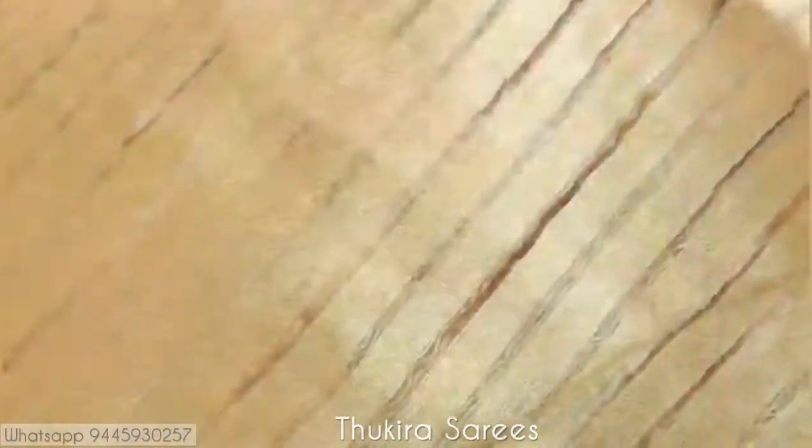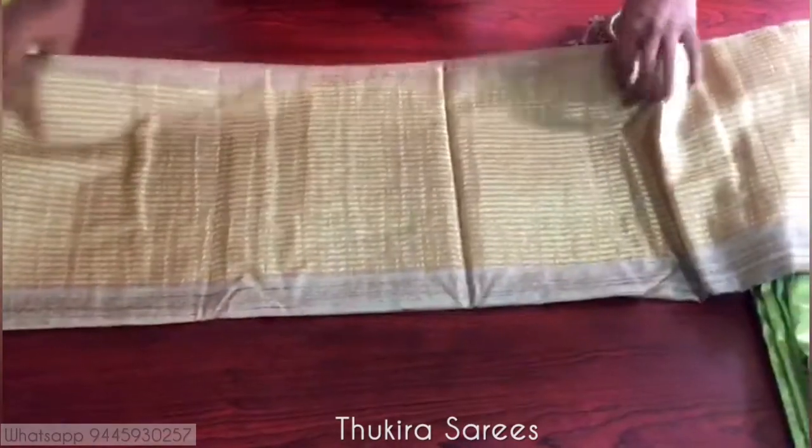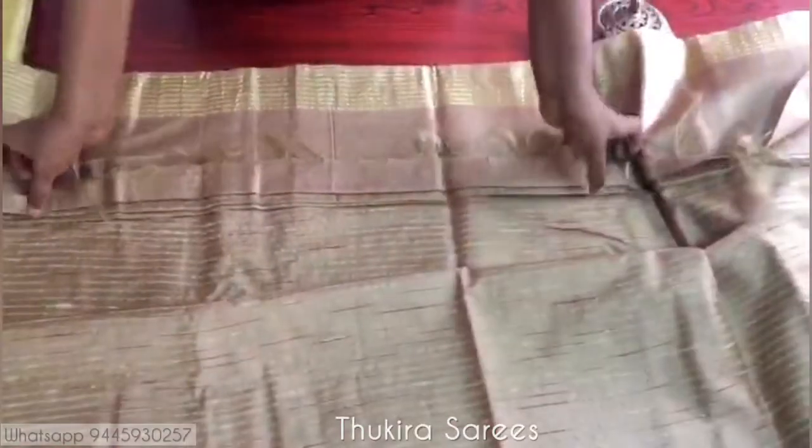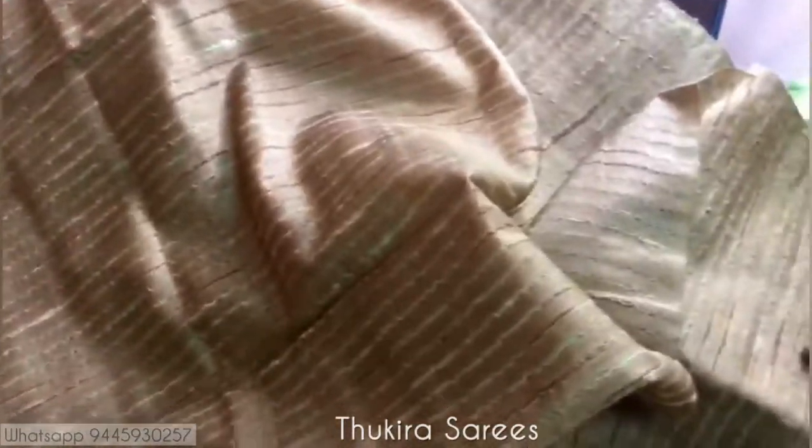I'll just show you the close-up of the saree. This is the third saree — it has got a beautiful rose gold color body. I'll show you the close-up of the saree. It has got a beautiful rose gold shade, and this is the pallu of the saree.